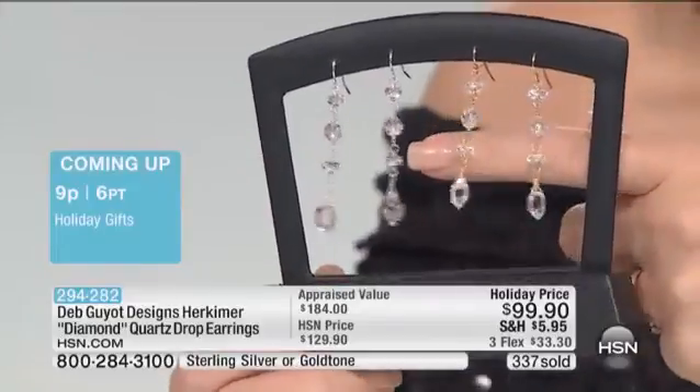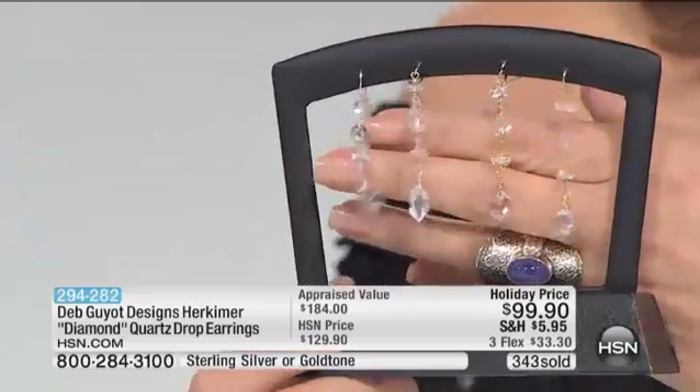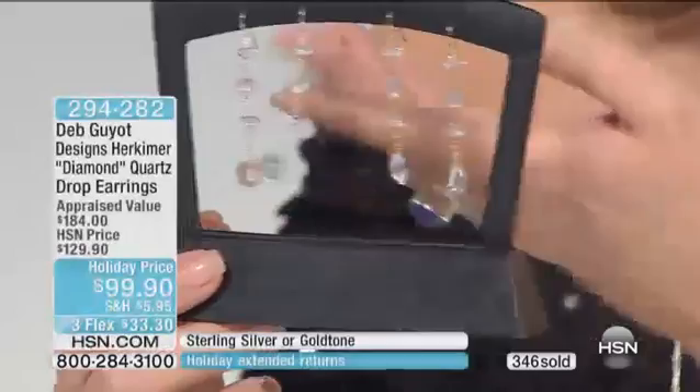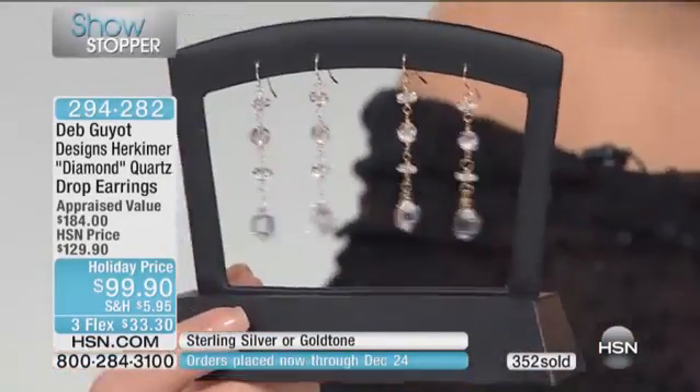Gold fill lasts forever — it wears like gold. You can see 340 pairs have been ordered. The oldest mineral deposit in the entire world is right here in America — this is a national treasure. You're supporting an American company, the Herkimer Diamond Mine. The people who own the mines and the miners who work there are wonderful, dedicated people who love these stones.